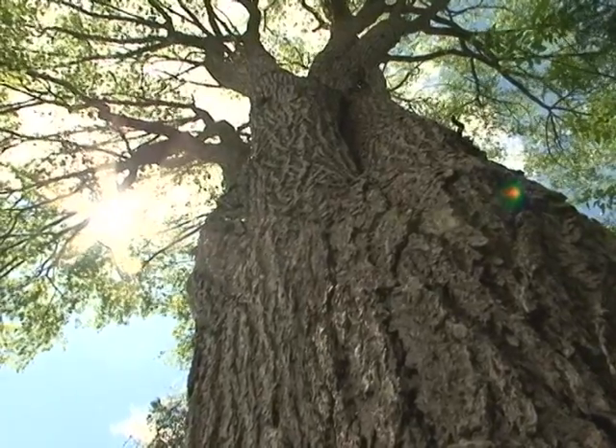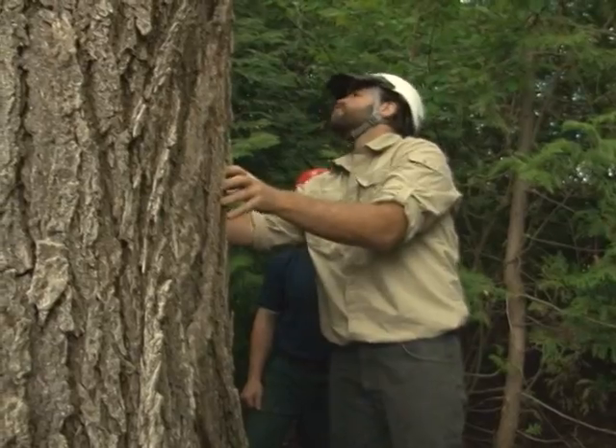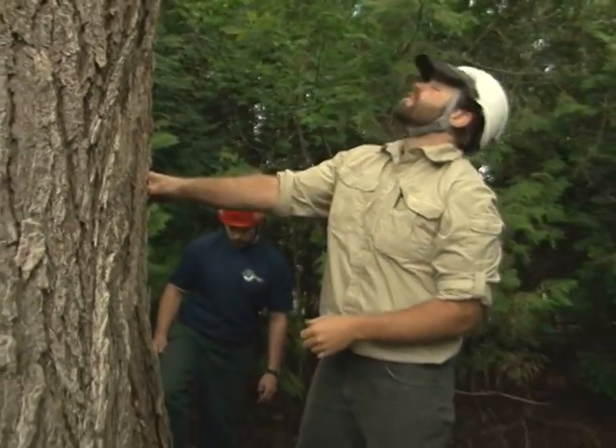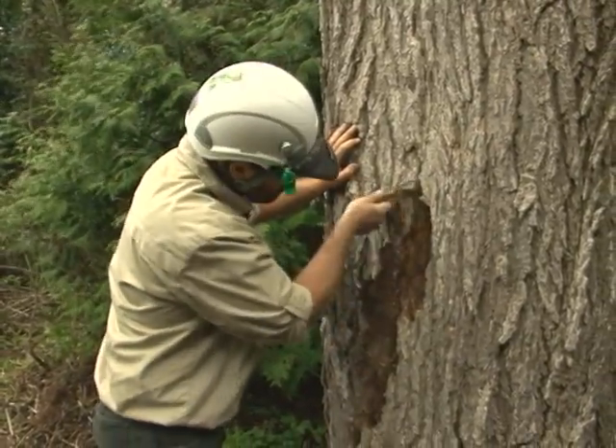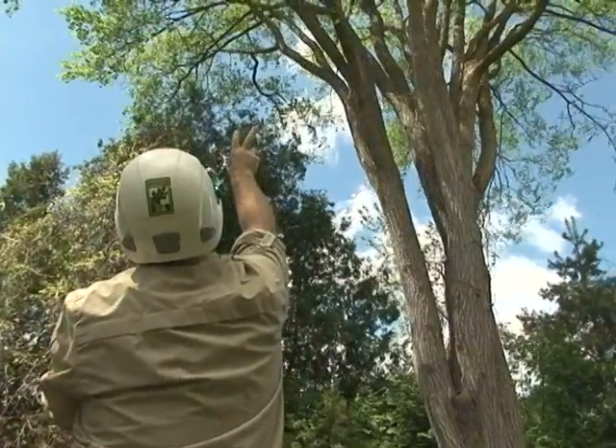Is this a big problem in the Peterborough-Lakefield area? Absolutely. It's a problem in any area that has elm trees. If you see a dead elm, 99% of the time it's Dutch Elm Disease.